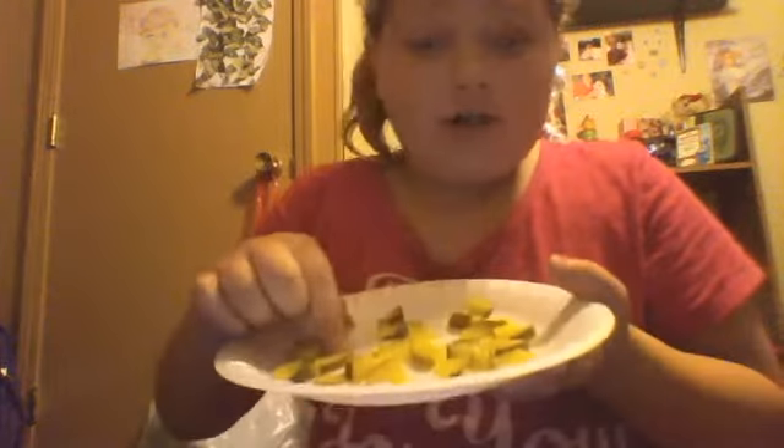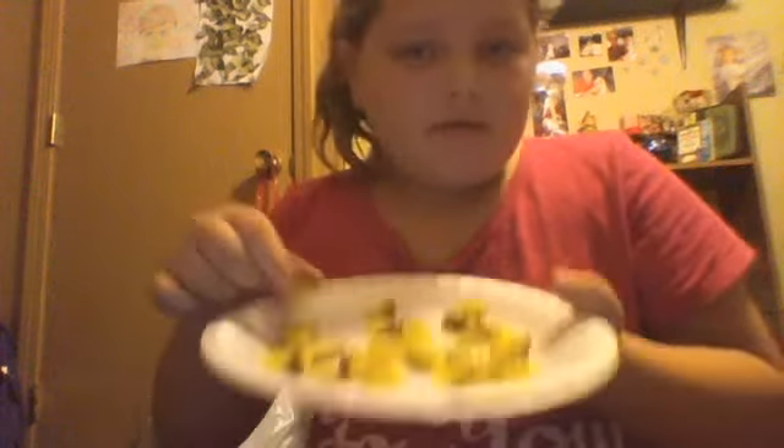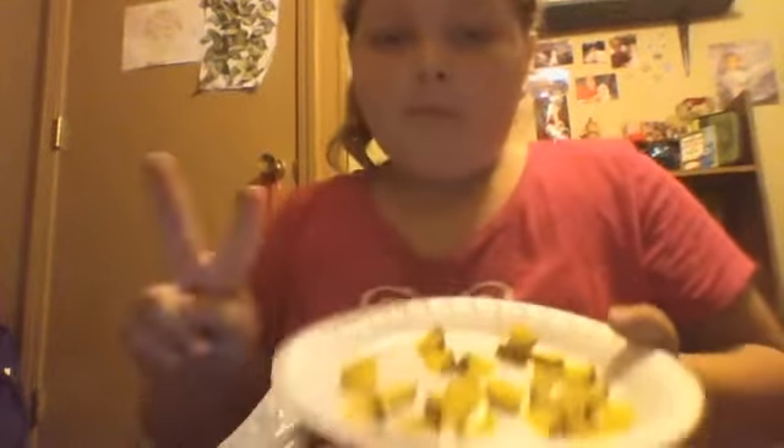These are really good, guys — healthy and delicious. If you want to try it, the first thing you do is get two pickles, or more depending on how much you want. The ingredients are pickles and sea salt.